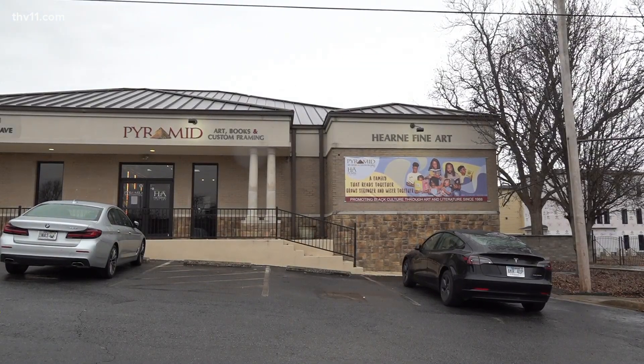In Little Rock, Frederick Price, THV 11 News. Cole's exhibit started in Georgia where he got $50,000 to work on those pieces of art. His collection is on display until April 1st, and the gallery also helps people register to vote.